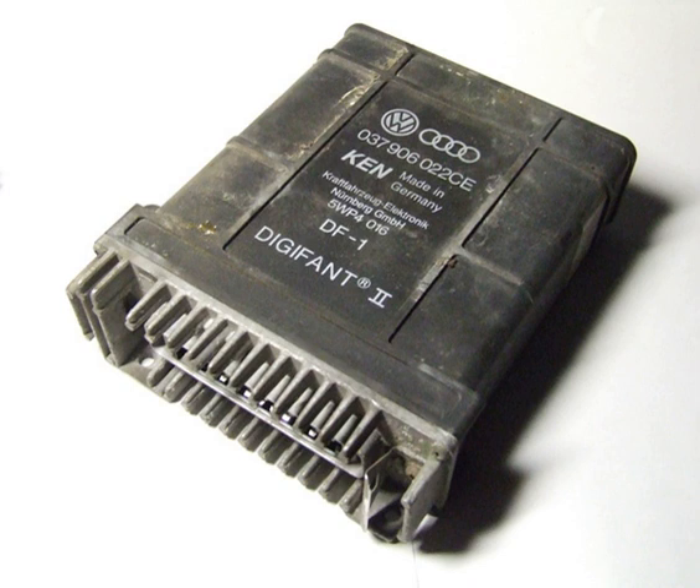Digifant is an engine management system designed originally to take advantage of the first generation of newly developed digital signal processing circuits. Production changes and updates were made to keep the system current with the changing California and federal emissions requirements. Updates were also made to allow integration of other vehicle systems into the scope of engine operation. Changes in circuit technology, design and processing speed, along with evolving emissions standards, resulted in the development of new engine management systems.